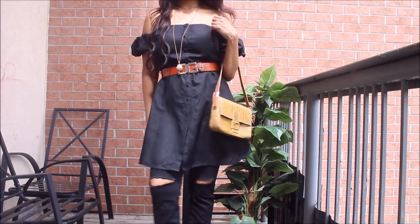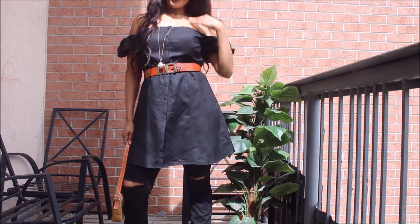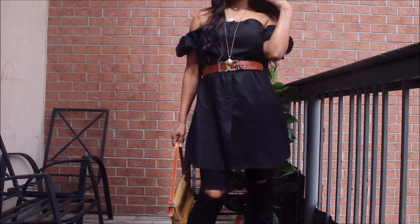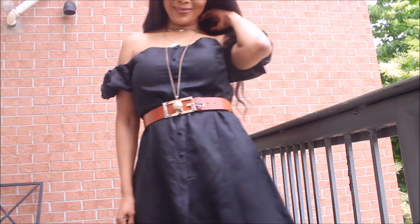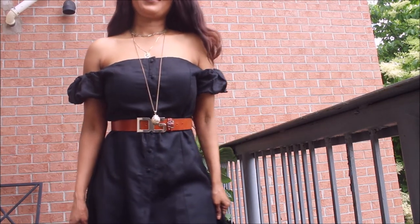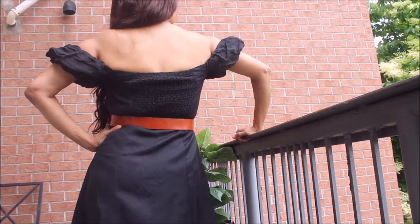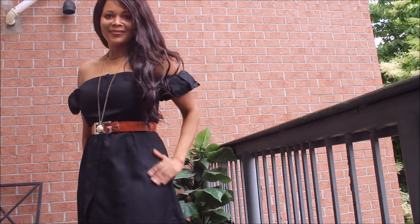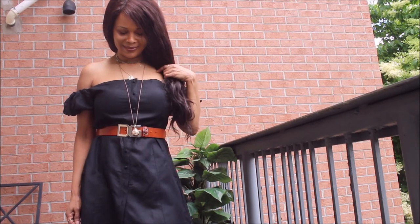I also have this dress that I wear as a top in summer. It's gorgeous and has the same shoulder-baring detail — it shows the shoulders and clavicle just the same as the Zara top. So I returned the Zara piece and saved the $49 because I love the pieces I already have in my closet.